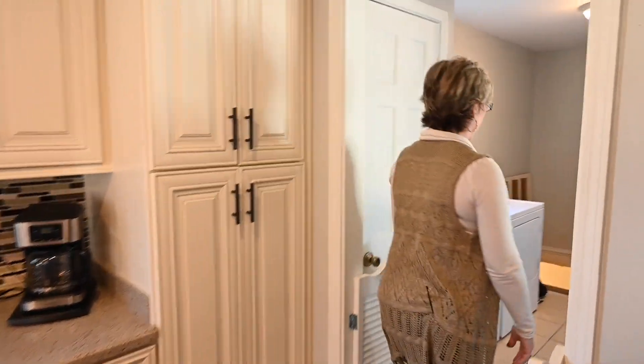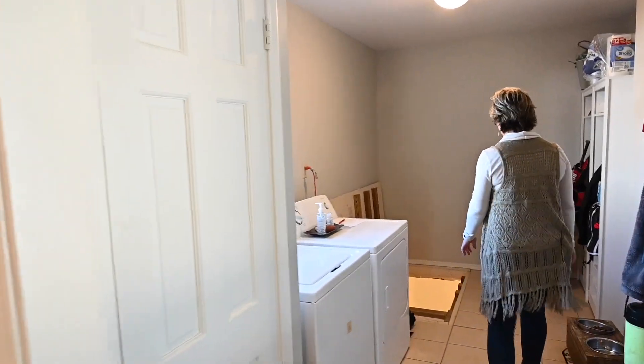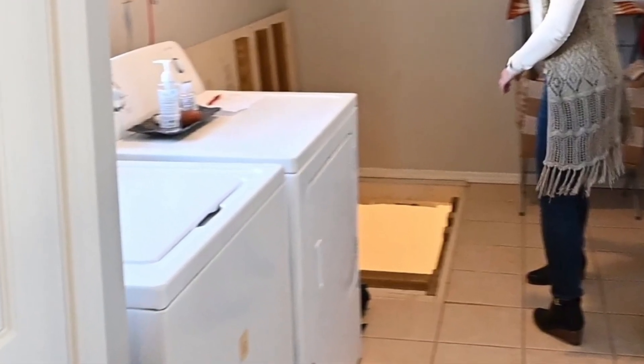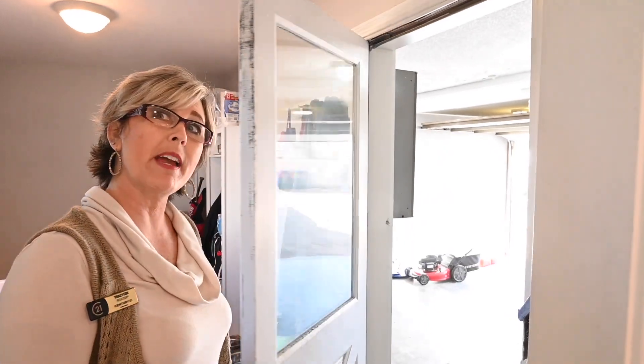Just right off the kitchen, we have a nice-sized laundry room with plenty of space. And below the laundry room is a safe room. Let's step out into the backyard through the garage.